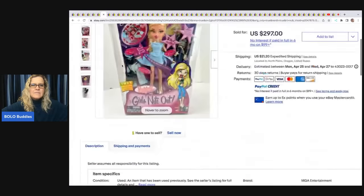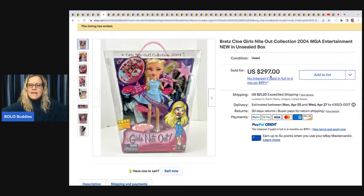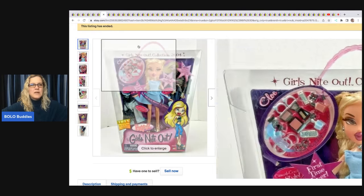The next item is another Bratz doll — the Night Out Collection. Again she paid $10 and sold this one for $297 plus shipping. These are from 2004, more of the original Bratz dolls, and they're new old stock, which really helps bring the value up.